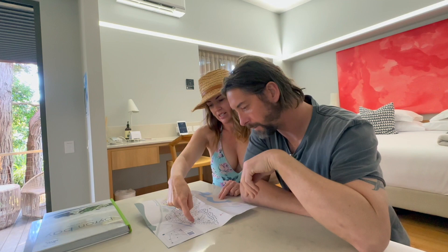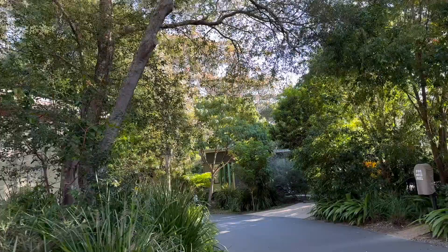We drove up to here, and if we're facing this way, the pool's just here — over that way. With 50 acres to navigate, you're definitely going to need the map.